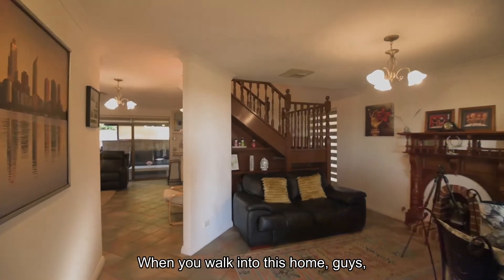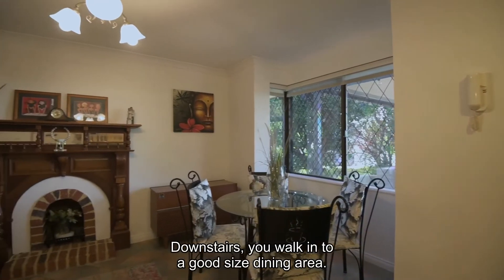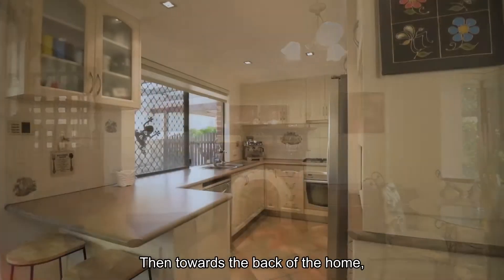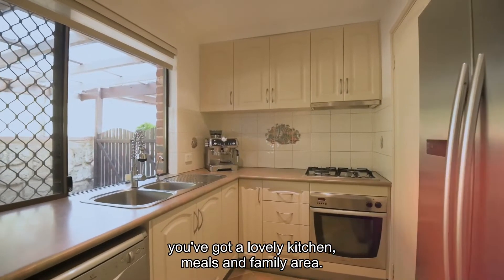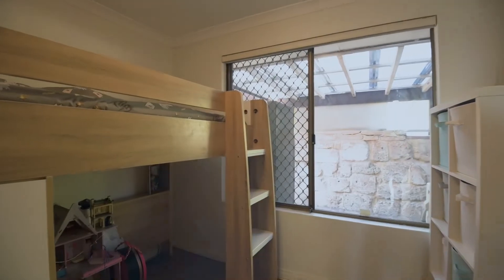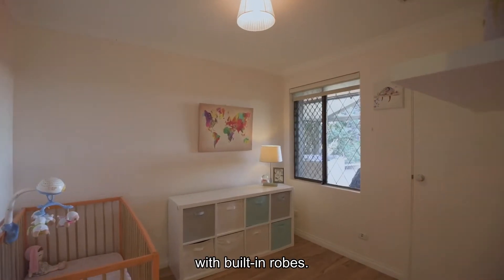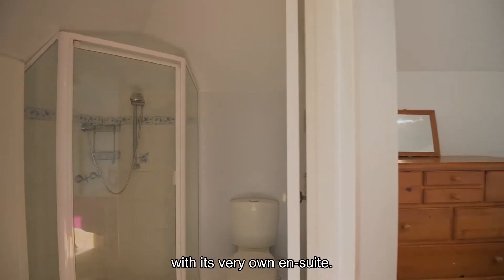When you walk into this home, it's a true Tudor feel all the way through. Downstairs, you walk into a good-sized dining area. Then towards the back of the home, you've got a lovely kitchen, meals and family area. Then down the hall, you've got three minor bedrooms with built-in robes. Then upstairs, you've got a master bedroom with its very own ensuite.